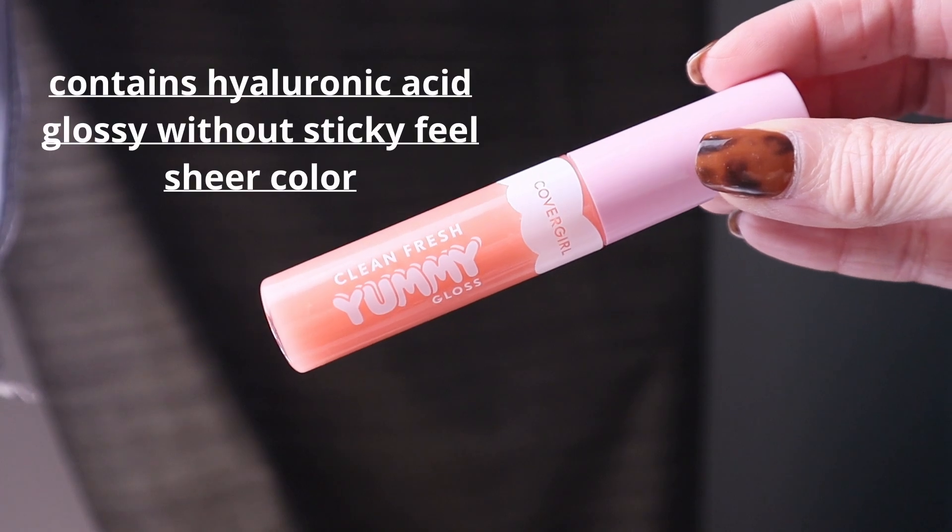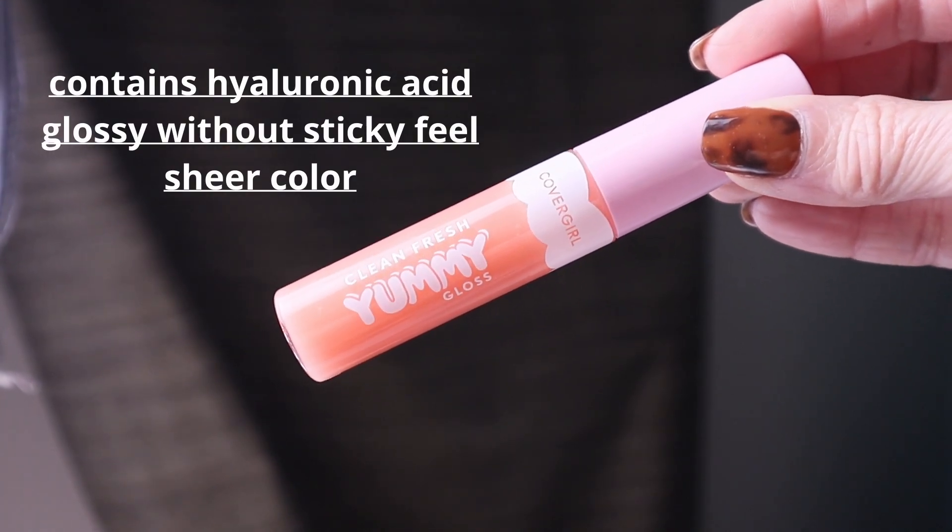It comes with a traditional doe foot applicator. I love swiping it on just to get that instant hydration. And this smells so good — the coconut scent is amazing. It just delivers instant hydration, makes my lips look juicy and glossy and hydrated, and I love applying this in the morning to get my lips ready. So if you're looking for an affordable lip gloss with skin-loving ingredients like hyaluronic acid to plump up your lips, with just a hint of pigment, you're going to love the Yummy Gloss.